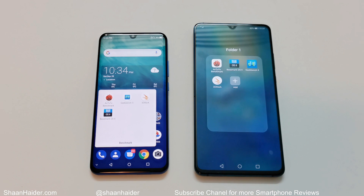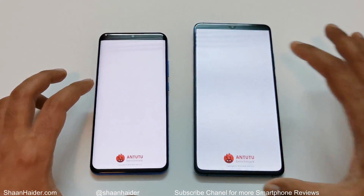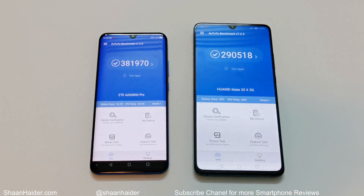These are the benchmarking applications we have today. We have performed the tests on all of them to save you time and we are just going to have a quick look at the test score results. First of all, let's start with AnTuTu benchmarking. Huawei Mate 20x 5G scored 290,518 and ZTE Axon 10 Pro 5G scored 381,970.